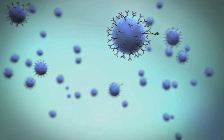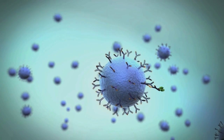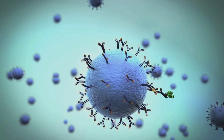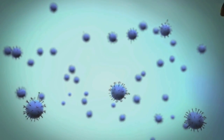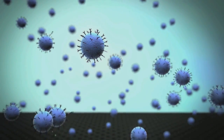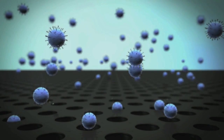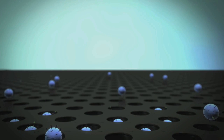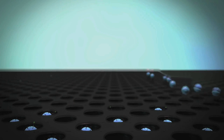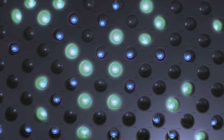Beads are subsequently concentrated by magnetic separation and washed to minimize background. At low concentrations, each bead will contain either one bound protein or none. An enzyme substrate is then added, and the sample is loaded into arrays consisting of more than 200,000 microwells, each only large enough to hold one bead. After the beads have settled, an oil solution is added to seal each well and remove excess beads.